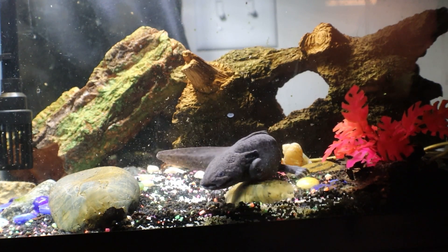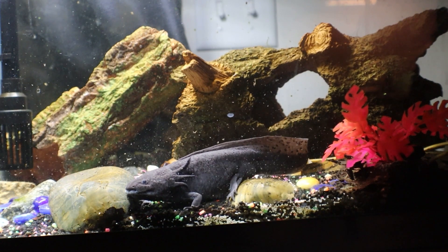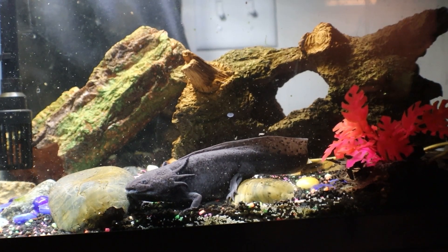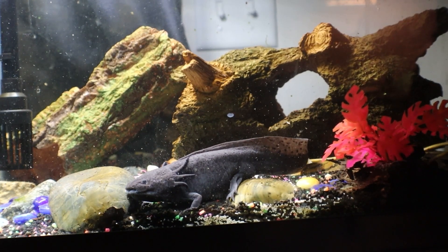Axolotls can completely regenerate organs and limbs by having bone, cartilage, or muscle cells degenerate back into stem cells to form new cells.